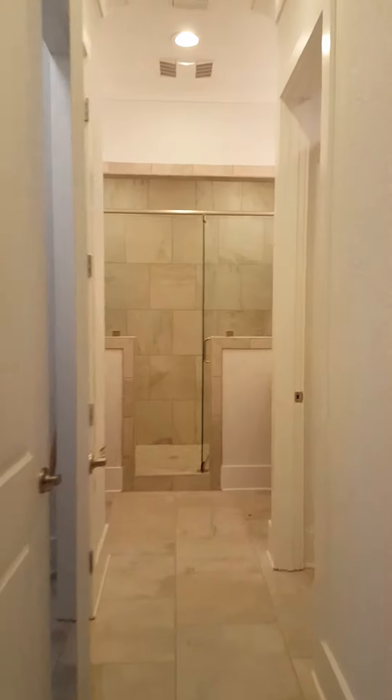This goes into the master bath, which has his and her huge closets. But not only that, it has his and hers shower. And if you go into this shower, you'll see that when I say his and hers, you've got one head to the left and one head to the right. And if you look at all of this beautiful tile work, literally nothing has gone untouched.